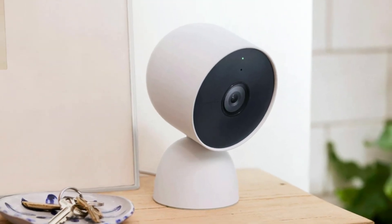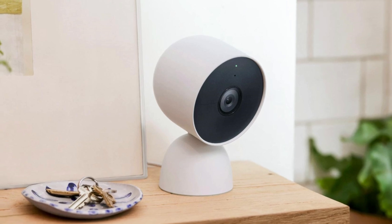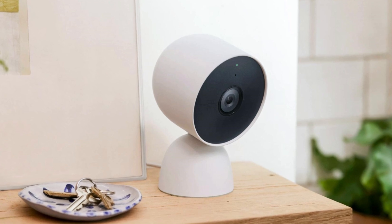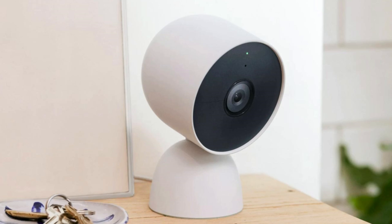When it comes to protecting your home, having the best security camera system can make all the difference. With advancements in technology, today's security cameras offer more than just basic surveillance. They provide high-definition video, smart motion detection, night vision, and even integration with other smart home devices.